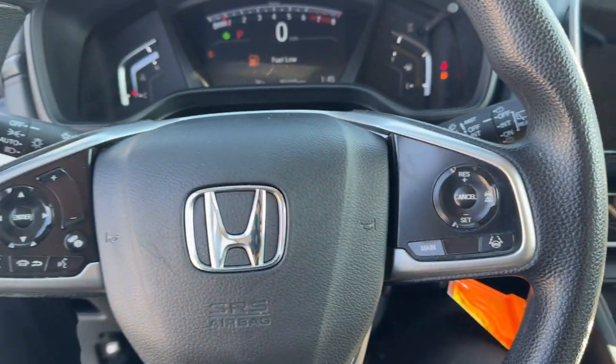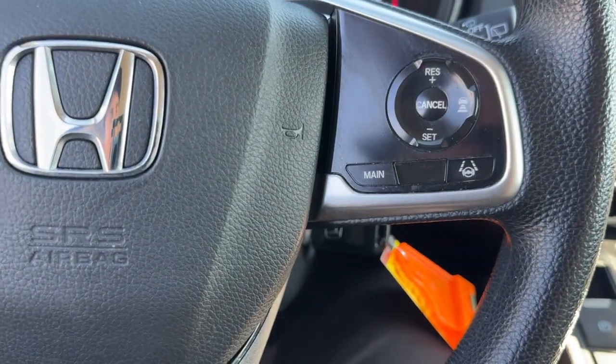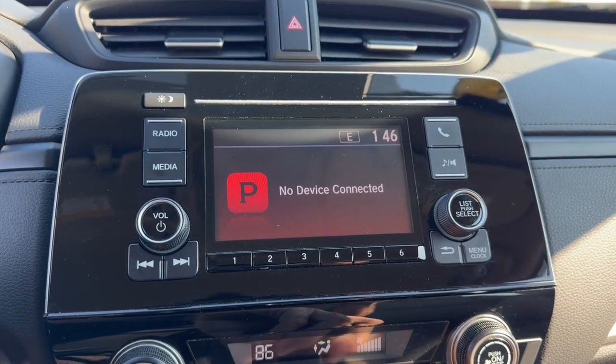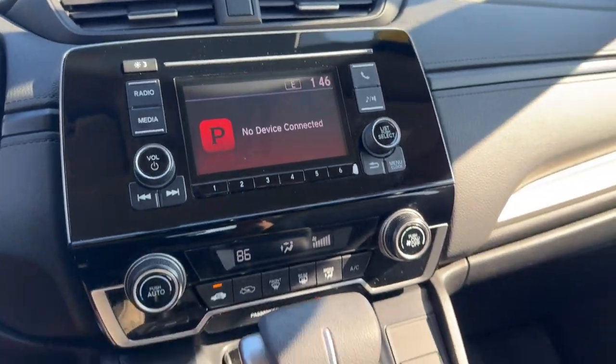It's got lane departure warnings, forward collision warnings, adaptive cruise control, Pandora, and Bluetooth to connect to your phone, plus a backup camera.